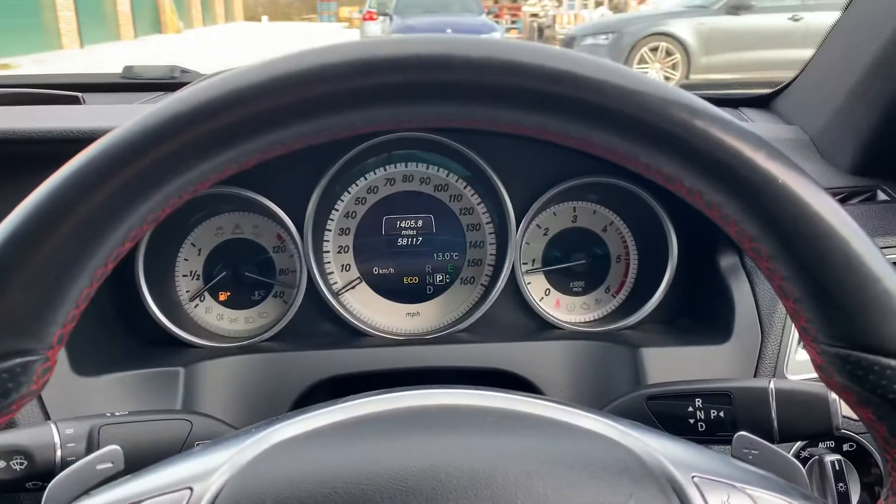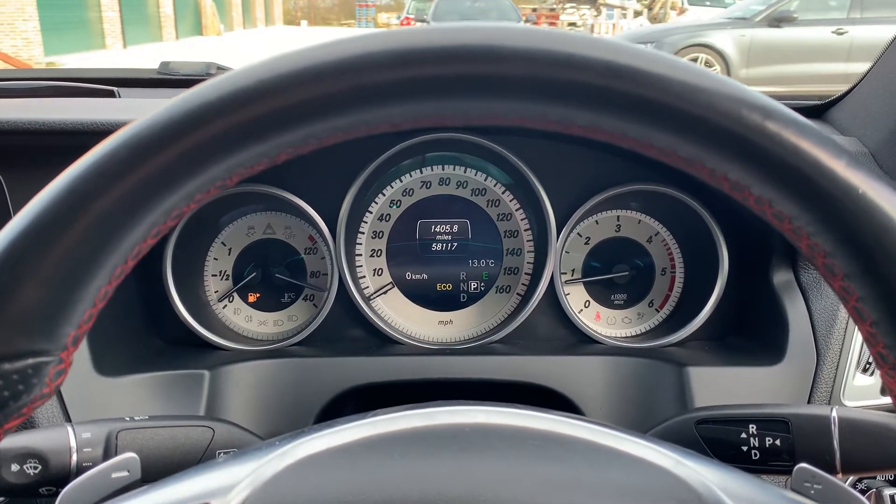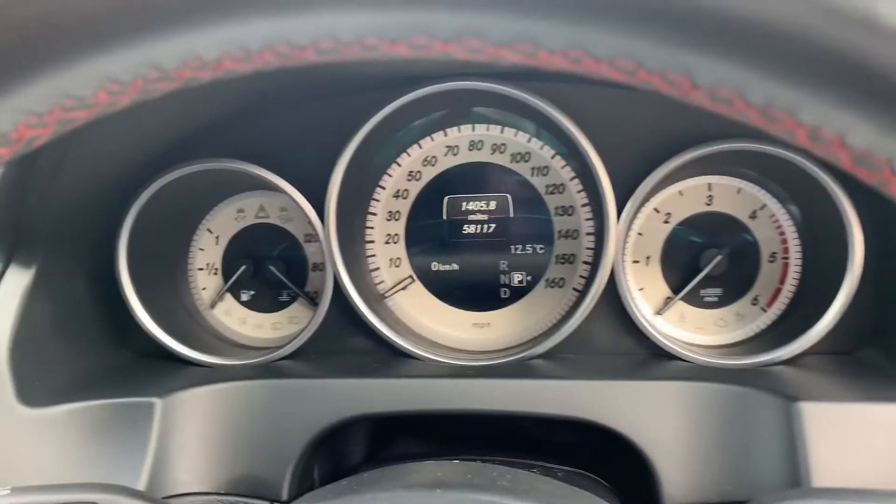It's done 58,117 miles. It's just been serviced and MOT'd, and it has a full service history.